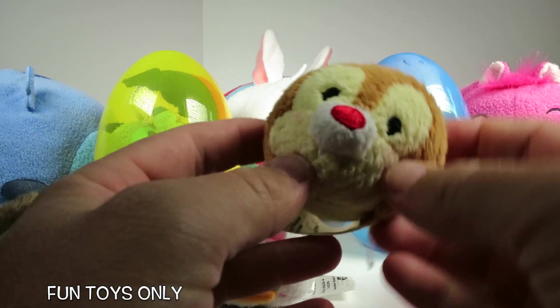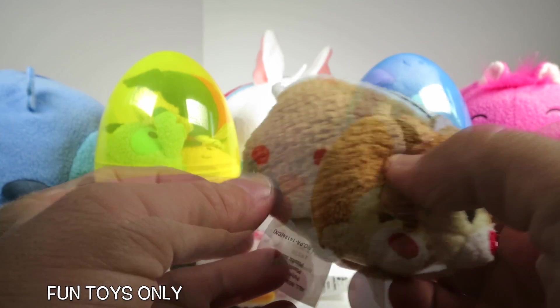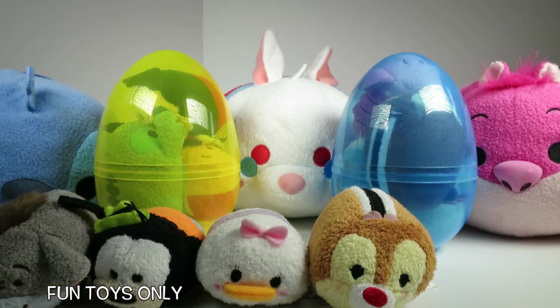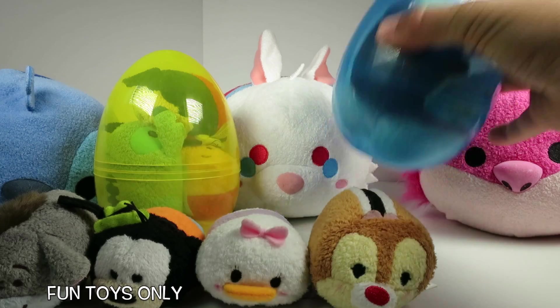And then the last one from the pink egg — it's Chip! From Chip and Dale! Hi Chip! Now we have a friend that appeared — it's Rabbit from Alice in Wonderland! Alright, now let's open up this blue egg!